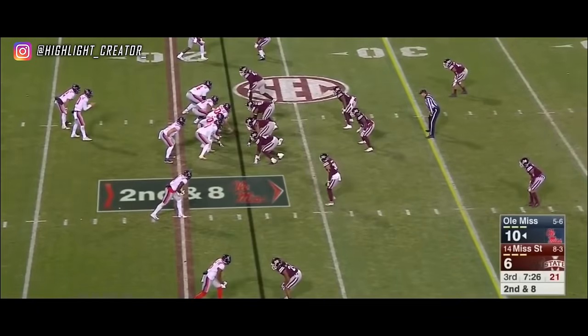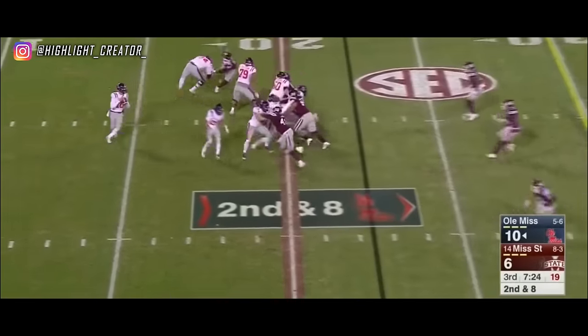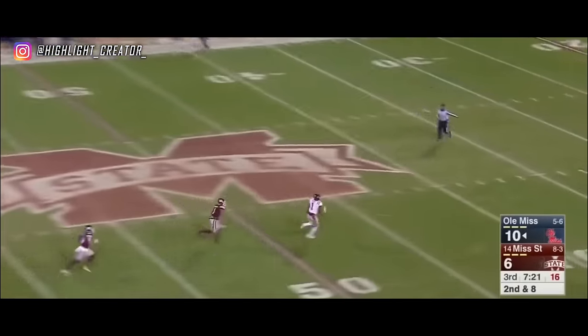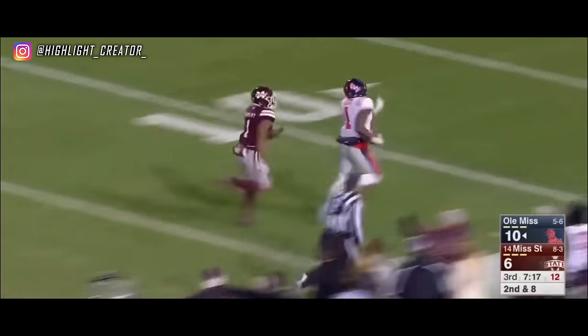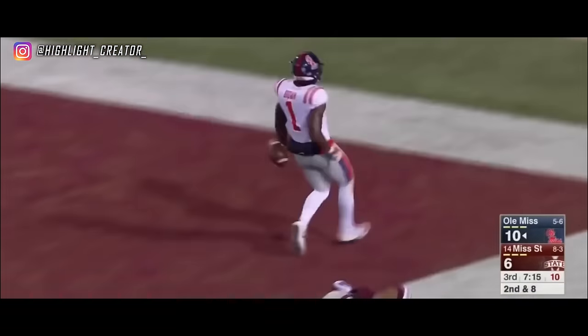We're in this. Our defense is keeping it close, we've got to make some plays. Play fake. Ta'amu in the pocket. Brown wide open. Caught — what a catch, A.J. Brown. Touchdown.